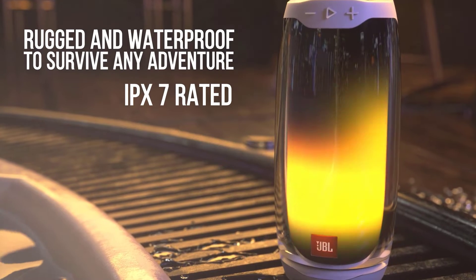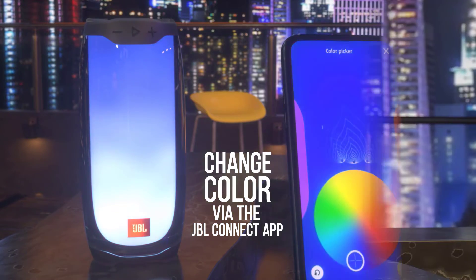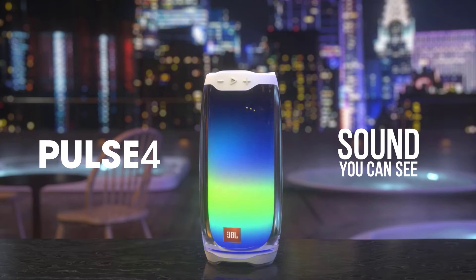You can even connect it to another JBL speaker using the Party Boost feature to enjoy stereo sound, or twice the light show if you happen to have a second Pulse 4. This speaker also functions as a colorful mood lamp even when the music is turned off, so it's truly a two-in-one device.